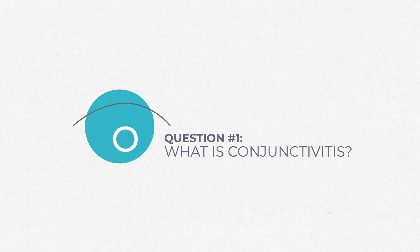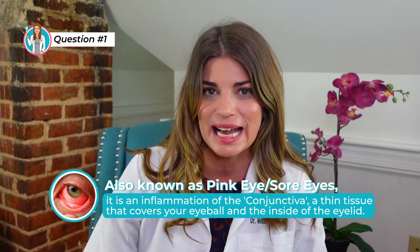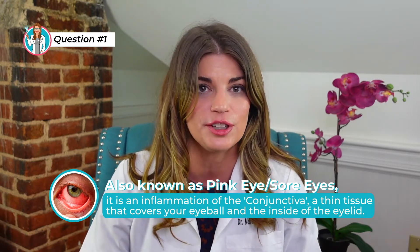What is conjunctivitis? Also called pink eye, it is an inflammation of the conjunctiva, a thin tissue that covers your eyeball and the inside of your eyelid.